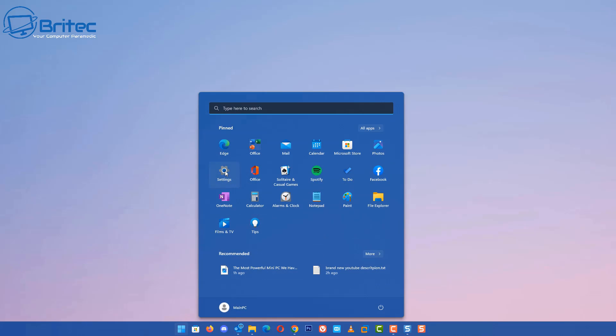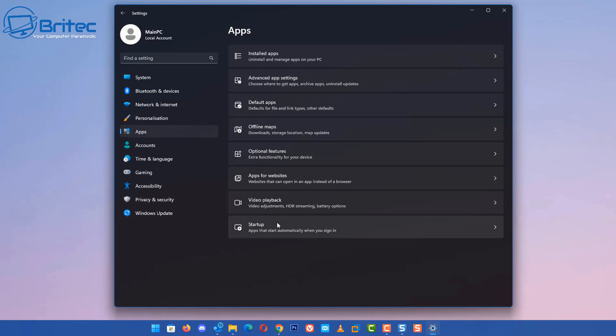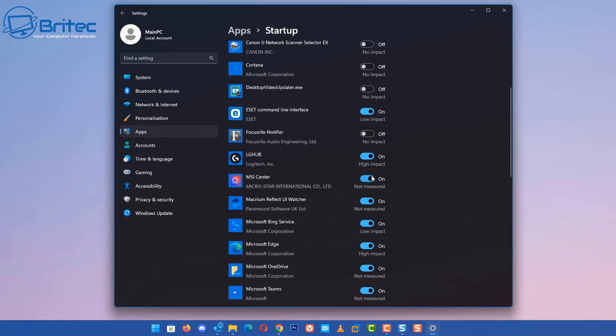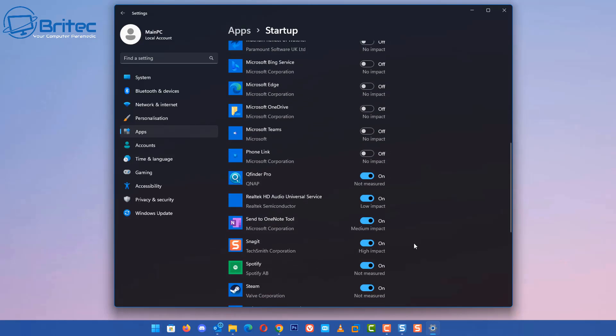Go into Settings, then Apps, then Startup — this is a common place people forget to look. You can see there's a ton of stuff enabled here, and you want to toggle these off. Check what impact each one has on the system, and if you don't need it running, just turn it off — Cortana and all that sort of stuff. Turn all these off and you'll find the PC functions perfectly fine. Your RGB will still work even with these toggled off; it just won't auto-start into the system tray.